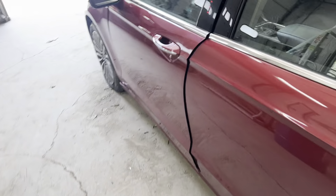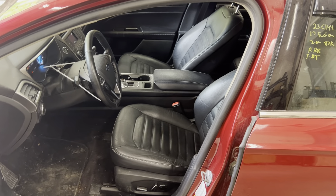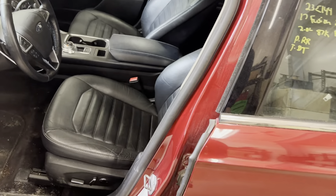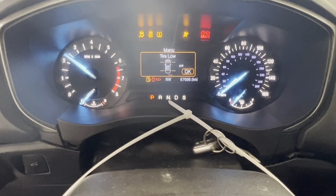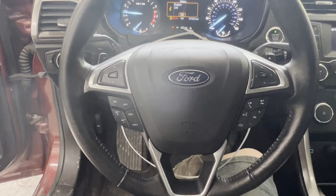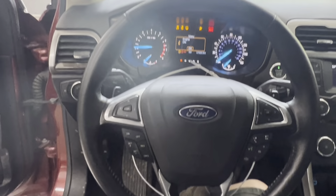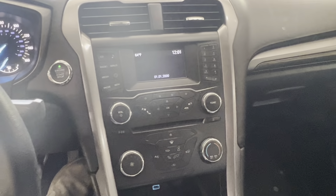Take a look at the inside. Black leather heated seats with memory. Got our airbag for the steering wheel. Nice clean dash — AM, FM, CD, MP3. Nice clean seats.